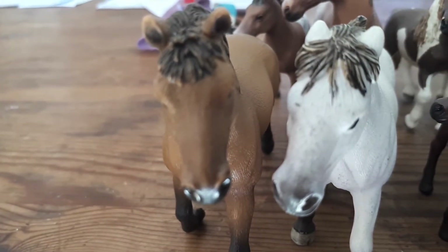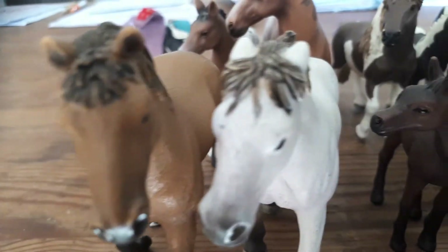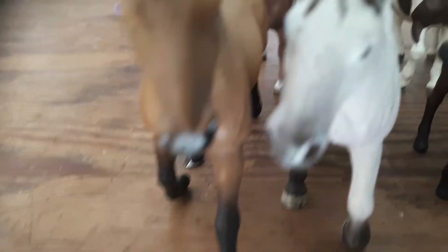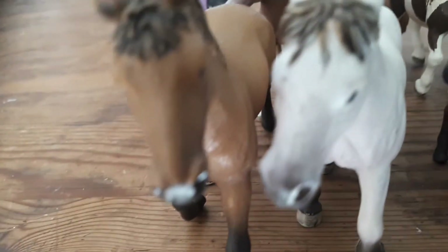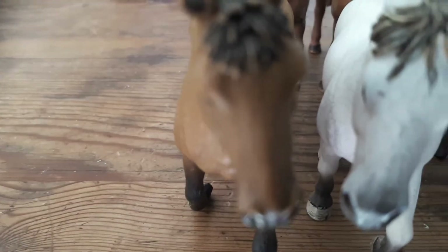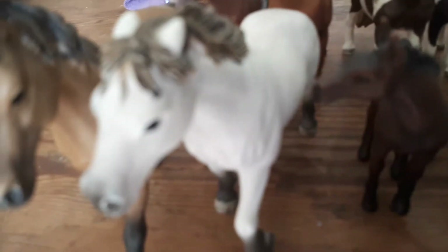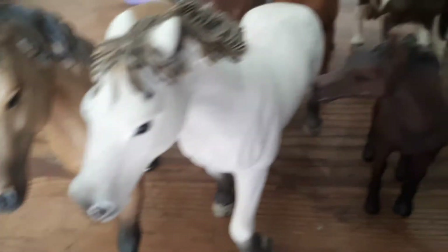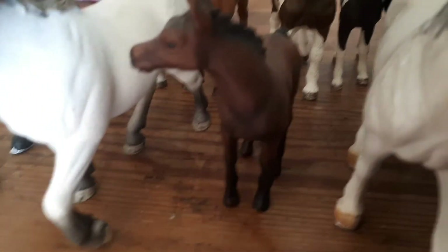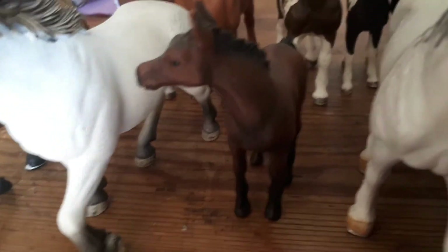Hello, this is Slash Derby Stables. I will be doing a Schleich collection tour of my horses. First horse I'm starting with is Texas Rose — she is a Quarter Horse mare. Next to her is a Camargue mare and I named her Willow, and this is the Arabian foal and I named her Moon.